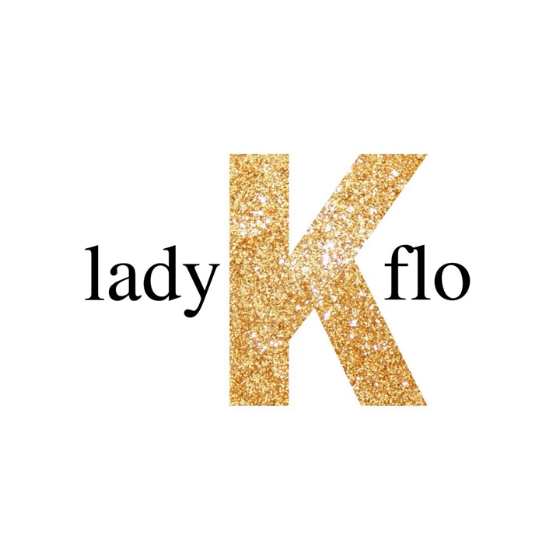Masterpieces is written and recorded by Lady K. Flo. If you like this podcast and want to hear more like it, the greatest compliment you can give is to tell a friend and subscribe on Apple, Google Stitcher, or wherever you listen to podcasts. Thanks! Visit LadyKFlo.com for all the goods — that's L-A-D-Y-K-F-L-O dot com.